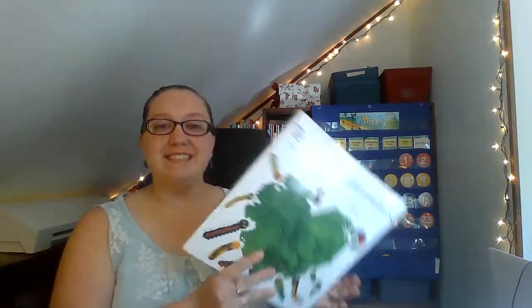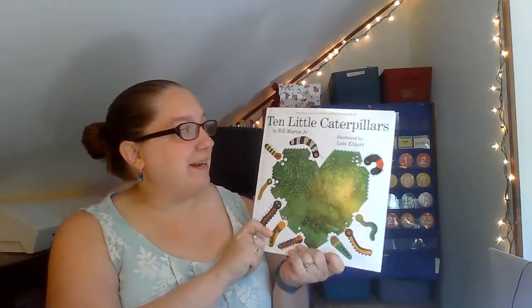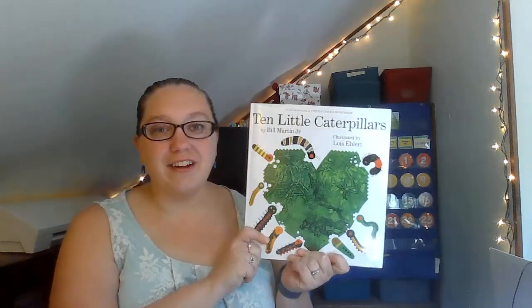Hi guys, it's Ms. Bucca with today's book. Last week we learned all about butterflies and caterpillars. Butterflies and caterpillars are insects and that's our theme for this week. So we're gonna start out with a caterpillar book. This is Ten Little Caterpillars by Bill Martin Jr. and Lois Ehlert.